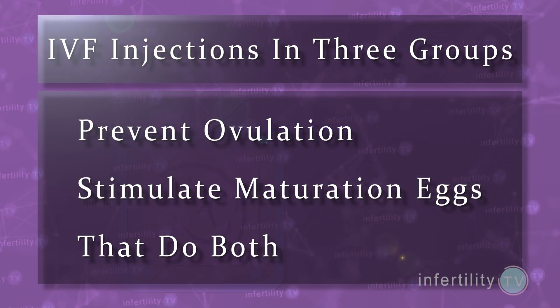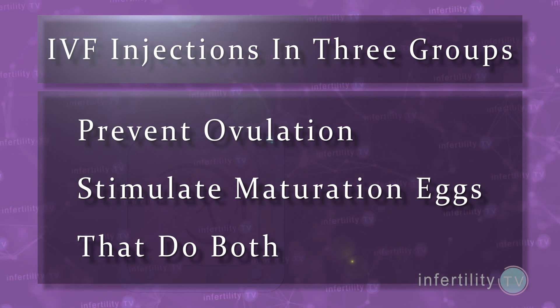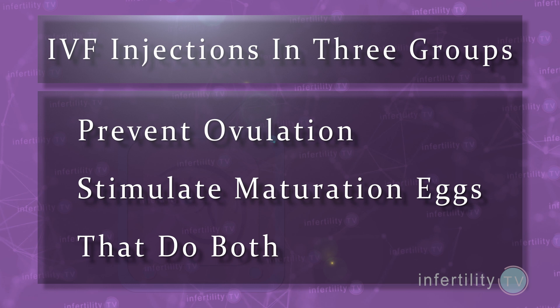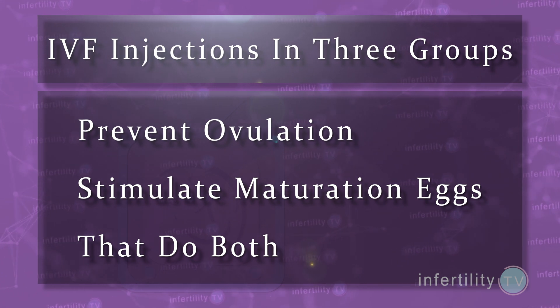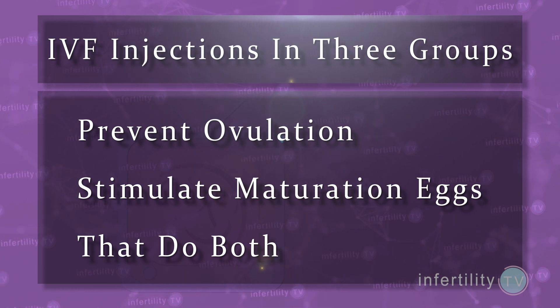IVF injections can be divided into three groups: those that prevent ovulation, those that stimulate the maturation of the eggs, and those that do both. Let's talk about the medications that prevent ovulation first.